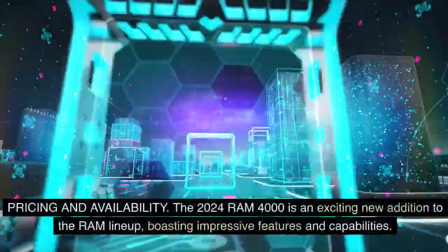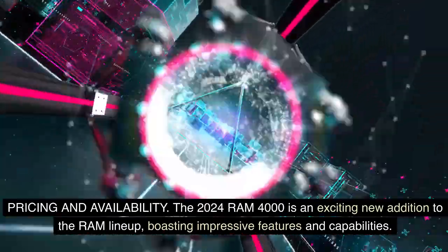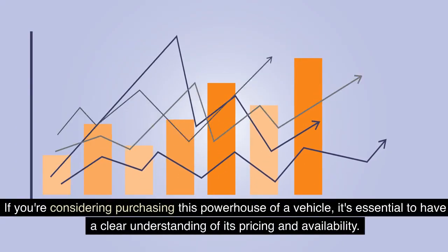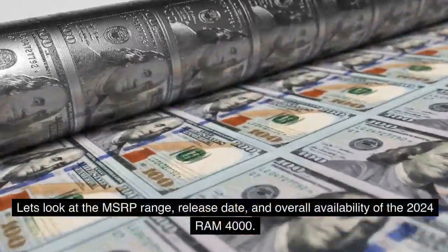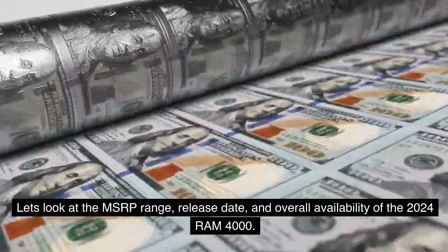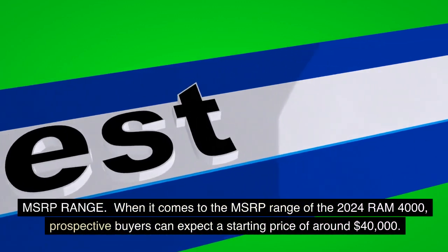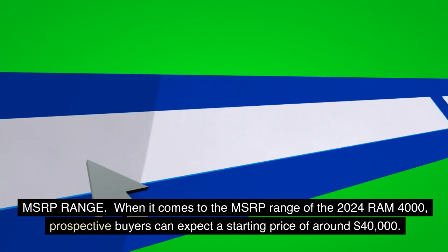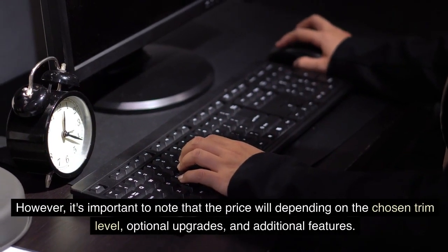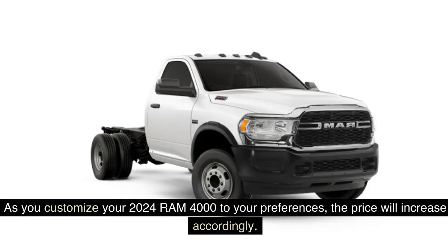The 2024 Ram 4000 is an exciting new addition to the Ram lineup, boasting impressive features and capabilities. If you're considering purchasing this vehicle, it's essential to have a clear understanding of its pricing and availability. Prospective buyers can expect a starting MSRP of around $40,000. However, the price will vary depending on the chosen trim level, optional upgrades, and additional features. As you customize your 2024 Ram 4000 to your preferences, the price will increase accordingly.